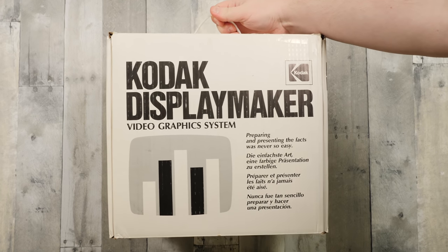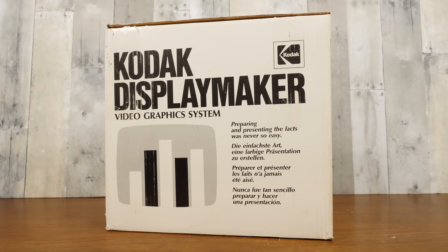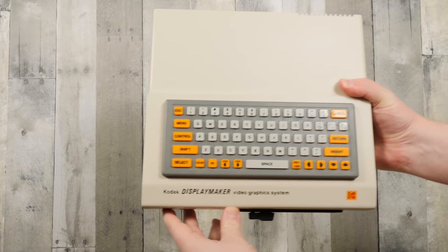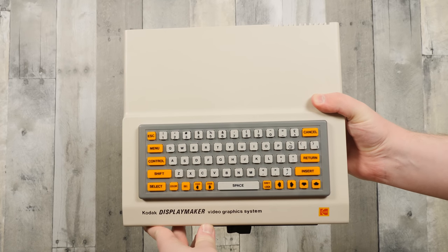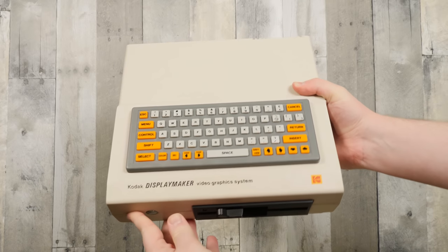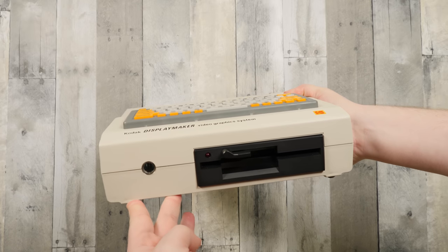Greetings and welcome to an LGR thing! Today's thing is a bit of a strange one, at least from today's point of view. This is the Kodak DisplayMaker Video Graphics System, sold for $1,995 in 1988 by the Eastman Kodak Company. It is effectively a PC-like computer system that doesn't run DOS, but instead is 100% committed to producing and displaying graphical slideshow presentations.